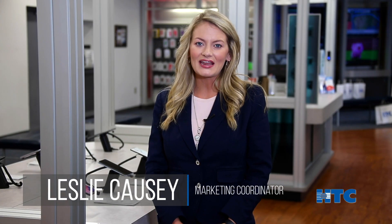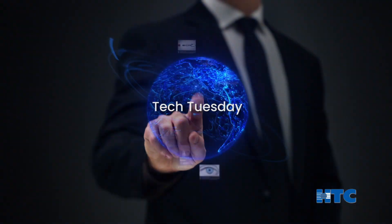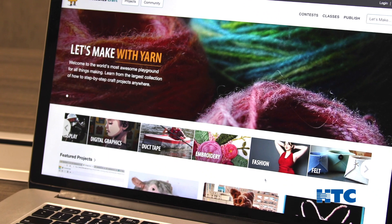Hi, I'm Leslie Causey, Marketing Coordinator with HTC, and we're back for another edition of Tech Tuesday. Each week we look at different tech platforms, everything from apps and websites to games and tech tools that can help you and your family.